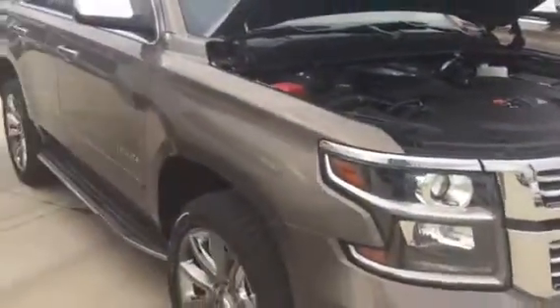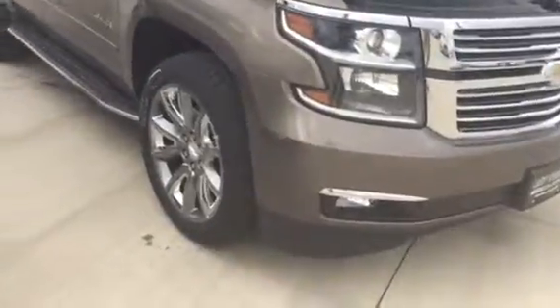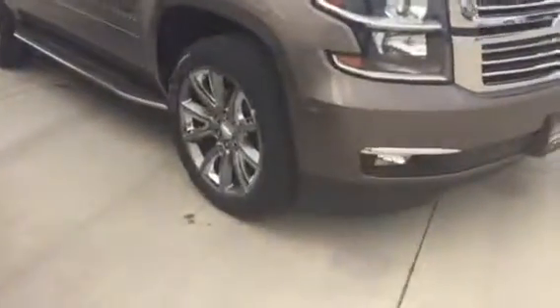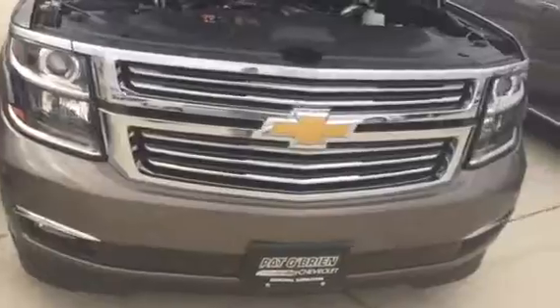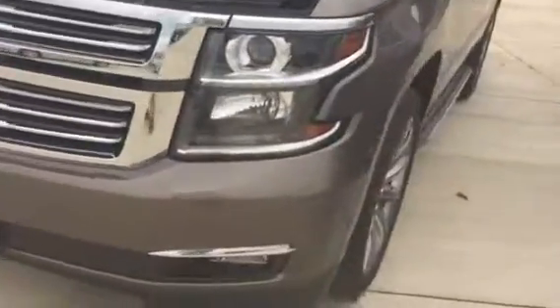Now this one here is a four wheel drive LTZ, it's a brownstone metallic — gorgeous exterior. It's got the Sun Sound and Destination package, so it does have nav, it does have a power sunroof, and it's got 22's on it — these rims are awesome. All season tires on all four tires. Being an LTZ you obviously got the chrome accent grille with daytime running lamps.